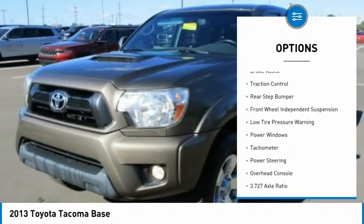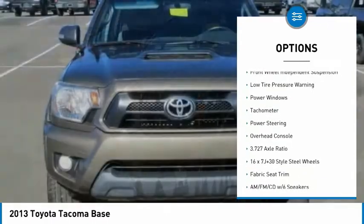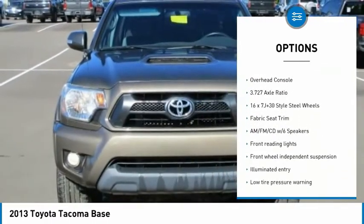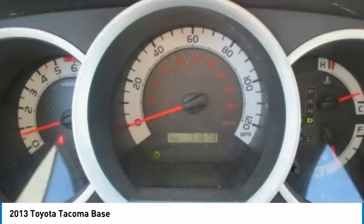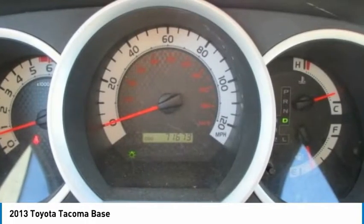Electronic stability control, brake assist, traction control, rear step bumper, front wheel independent suspension, low tire pressure warning, power windows, tachometer, power steering, overhead console.